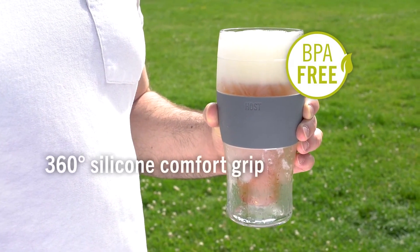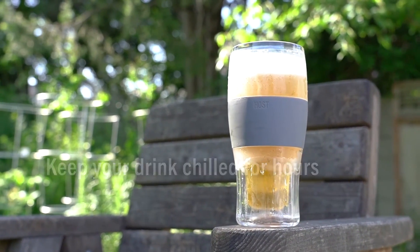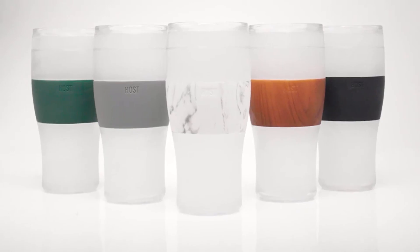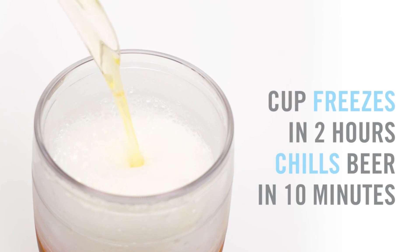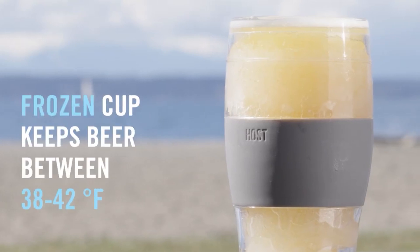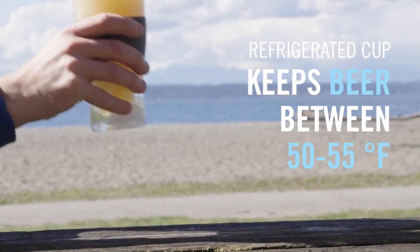Boasting a generous capacity of up to 16 ounces, they effortlessly fit on your fridge shelf, eagerly awaiting the moment you're ready to quench your thirst. With a bonus silicone grip band, your grasp remains comfortable and secure. Say goodbye to lukewarm beverages — it's time to savor your drinks in their ice-cold glory every time.